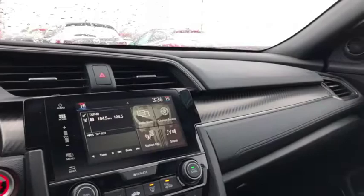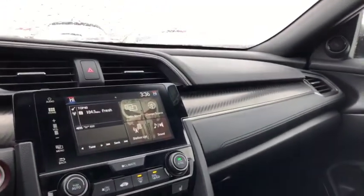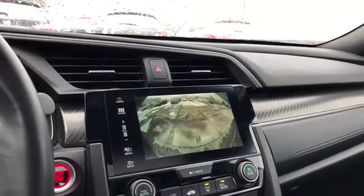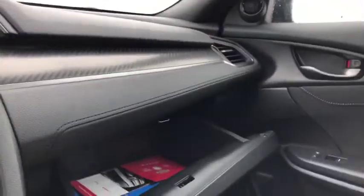Nice touch display screen. Three stage heated seats for both the driver and the passenger. Nice big backup camera. Big glove compartment here to throw your belongings in — tons of storage space.